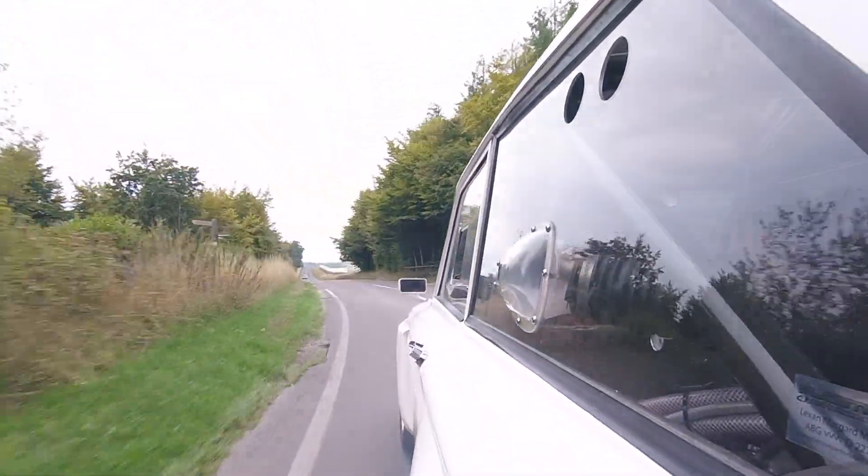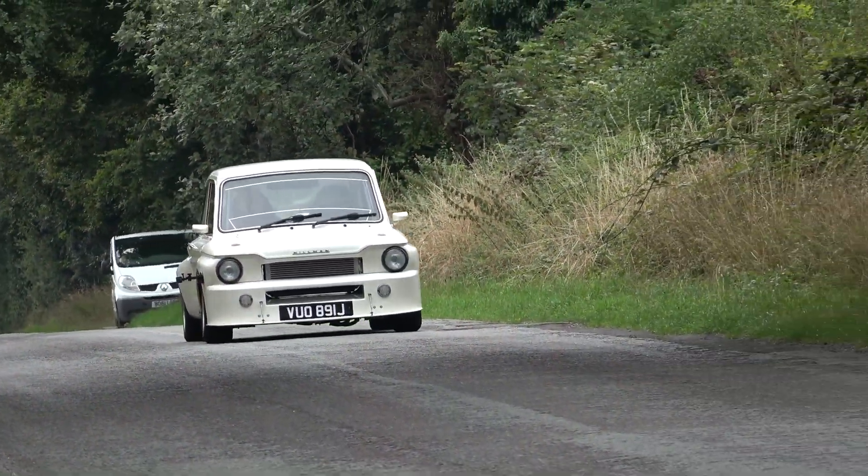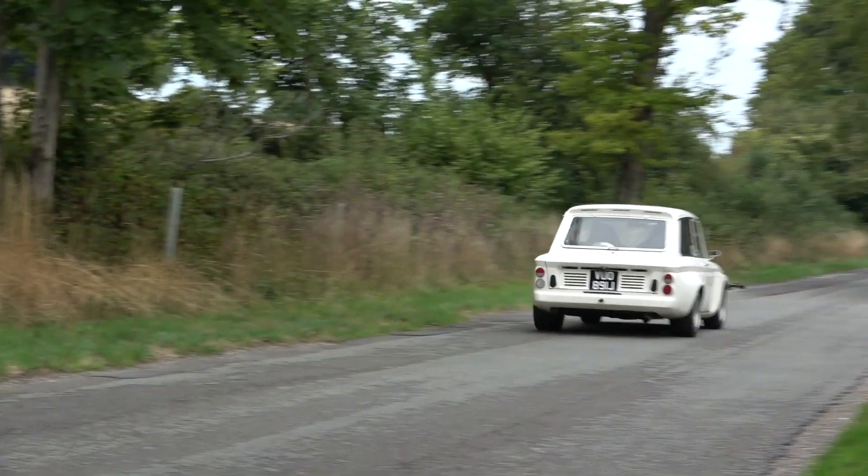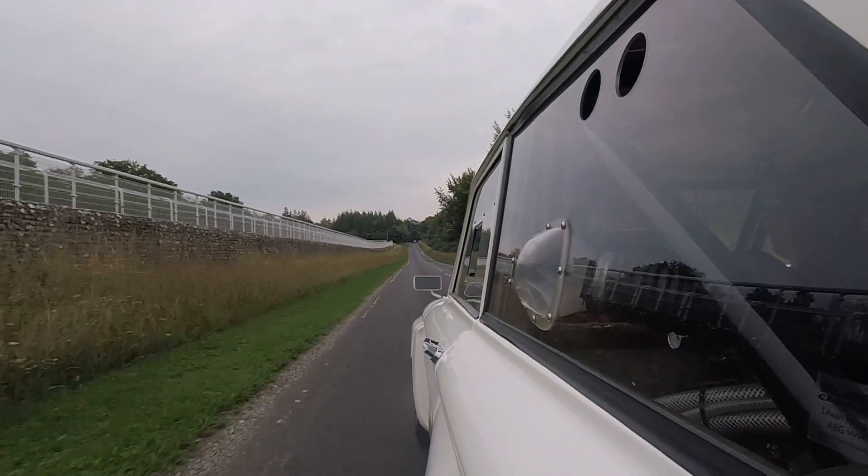I know I say this on a lot of videos and people never believe me, but we're not actually going that fast — we're within the speed limit — it just feels like we're doing a billion miles an hour. Good lockdown purchase — way better than a puppy!